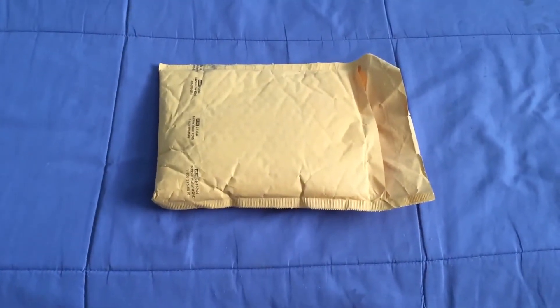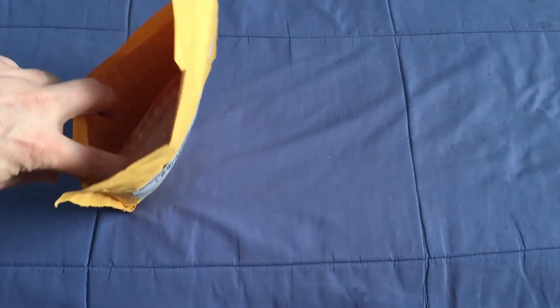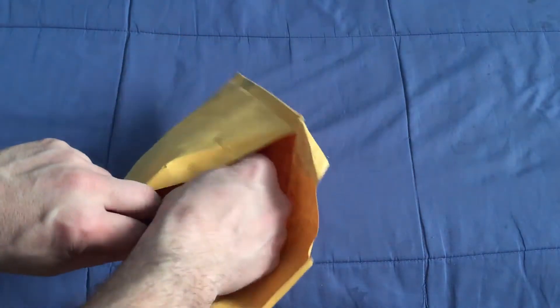Hello everyone, I'm back with another unboxing. Don't know if I'm going to get anything else this week — I've got some that I'm waiting for but I'm not seeing any movement. I don't know where they are. I'm expecting at least one of them.